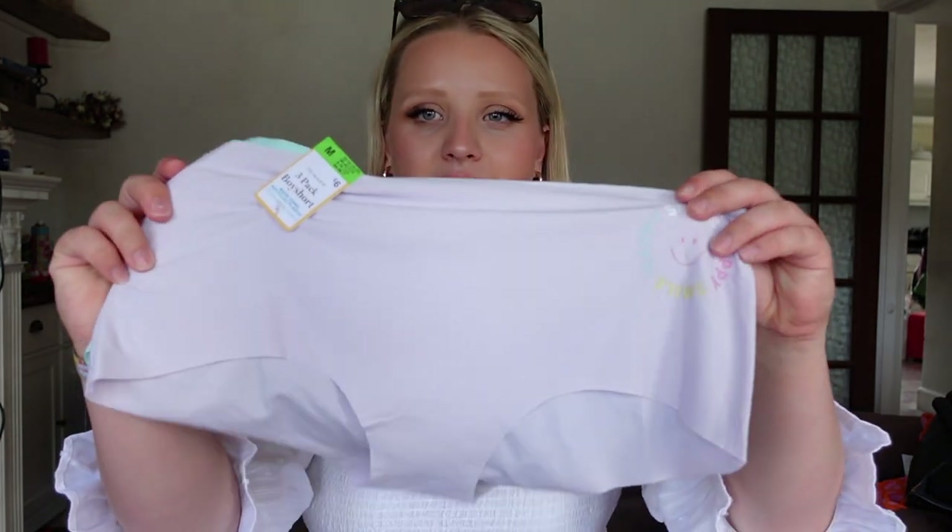My mum's here by the way, guys — she just got back from America, she's been gone for five weeks. Say hello, Mum! Here she is. We look like twins with her green hair.